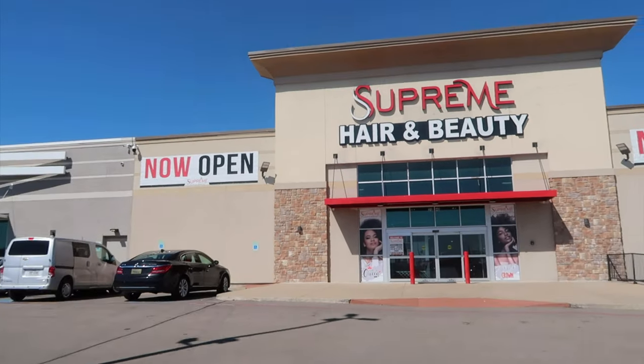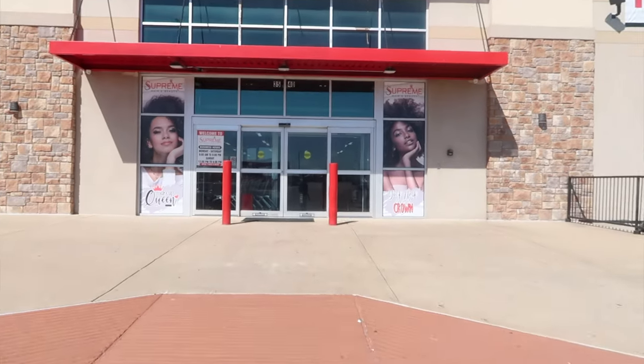Today, as you can see by the title, y'all are coming with me on my beauty supply trip. A lot of y'all have never been inside Supreme Hair and Beauty, so this is going to be that tour video. I only came here to get two items but we're gonna see what I walk out with. Okay, let's go.